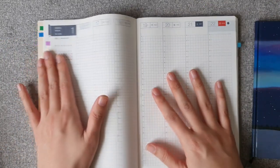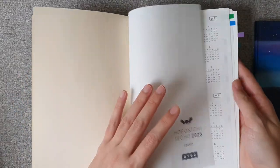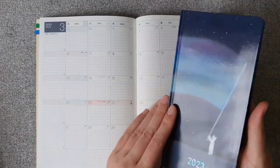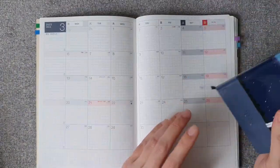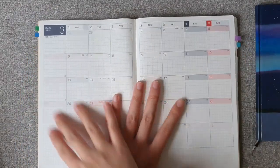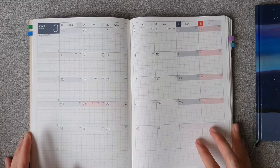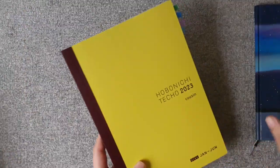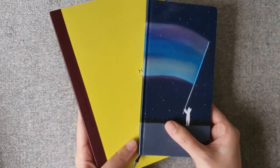I also don't really know what I need the monthly section for, since I already have a monthly section in this book. We can let it evolve. Let me know what you use this section of your Cousin A5 EC for, if you use it as a creative or memory-keeping journal. So those are my Hobonichis.